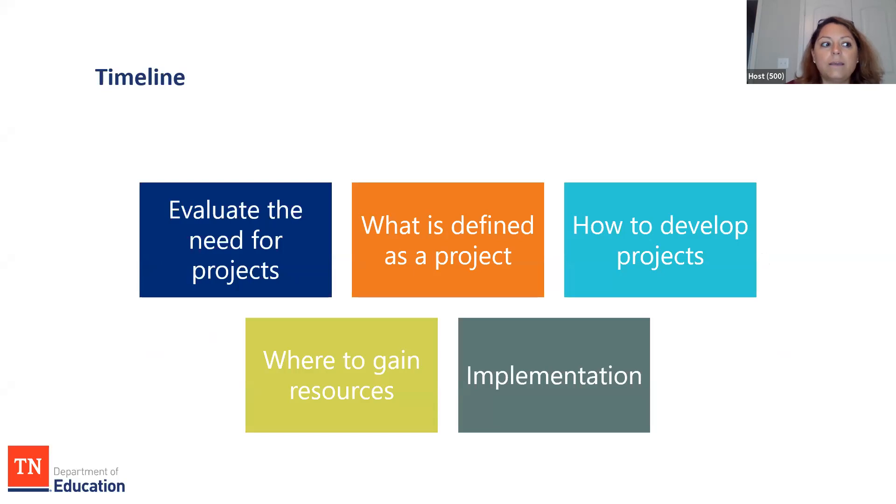When you're looking at projects and thinking about giving your kids something tangible within the classroom that ties back into your standards, you have to look at the big picture and then break things down — looking at how you can combine multiple things into one area or one project. You evaluate the need for your projects based on your standards. You'll look at what is defined as a project — some people think projects have to be big, but they can take five minutes, five days, or five weeks depending on what standards you're trying to cover. We're going to look at how to develop those projects, where to gain your resources, and the implementation as well.